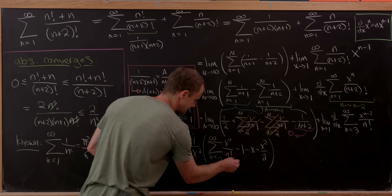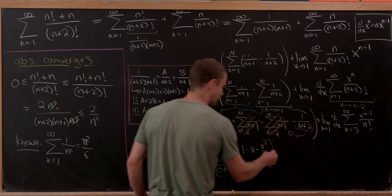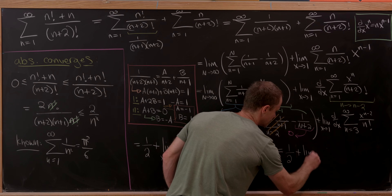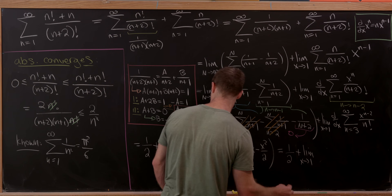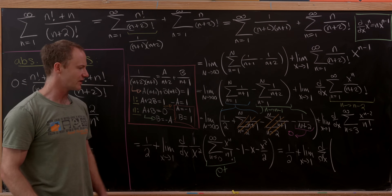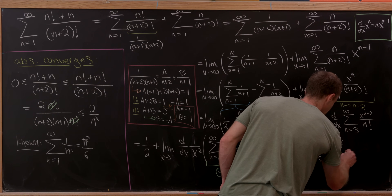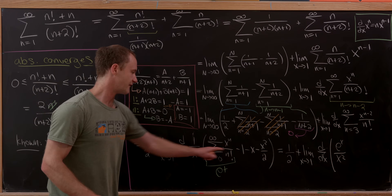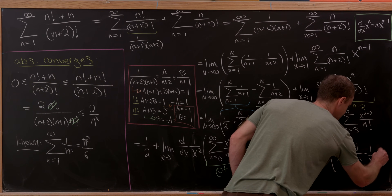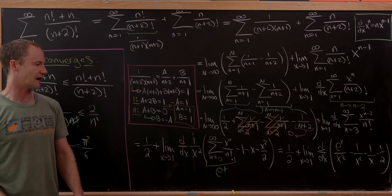That sum from n=0 to infinity of x^n/n! is clearly e^x. So after simplification we have 1/2 plus the limit as x goes to 1 of the derivative with respect to x of [e^x/x² − 1/x² − 1/x − 1/2], distributing the 1/x² through all the denominators.